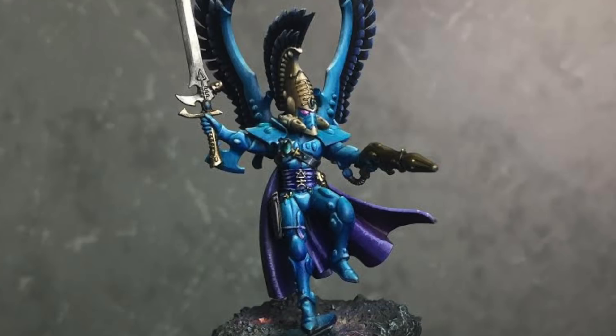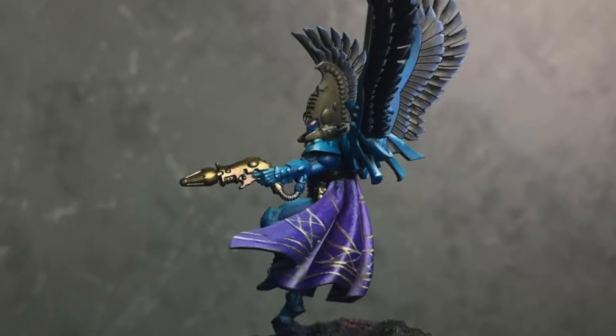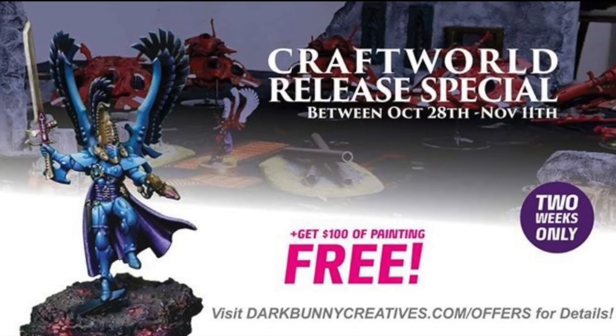In your comment, state your favorite Craftworld and what you look forward to in the new codex that just dropped. Once this is done, they're going to draw a single winner at the end of the special on November 11th and announce it. Once announced, it's up to you to message them through Facebook to claim your prize. I believe the model is an Autarch for the Swooping Hawks — I'm not 100% sure since Eldar isn't one of my armies, but it's a pretty awesome mini.